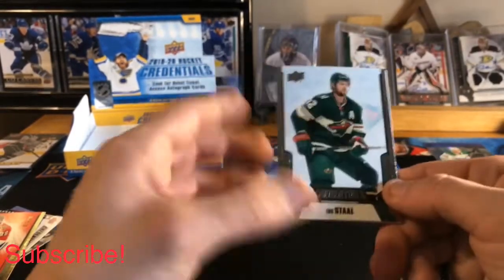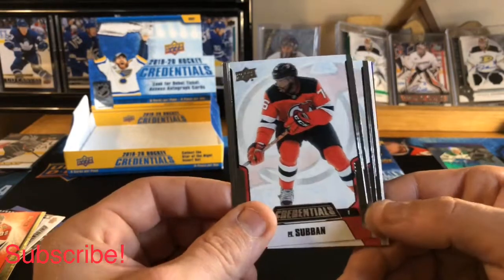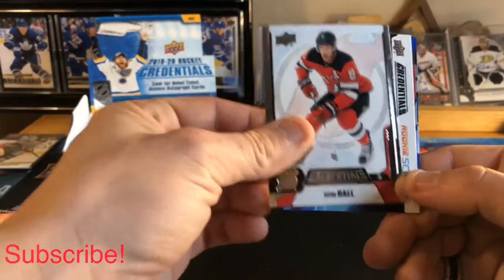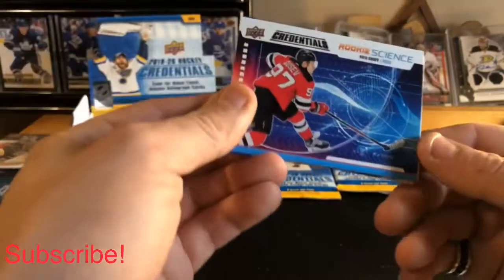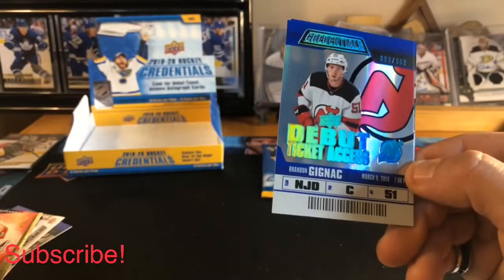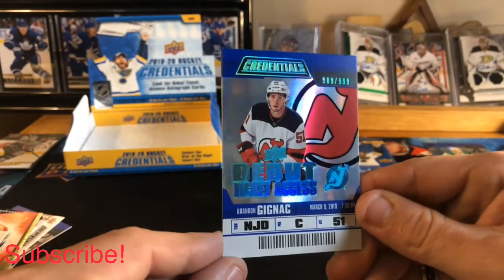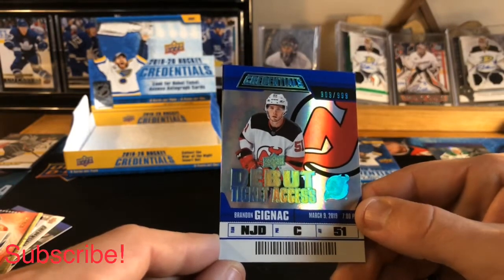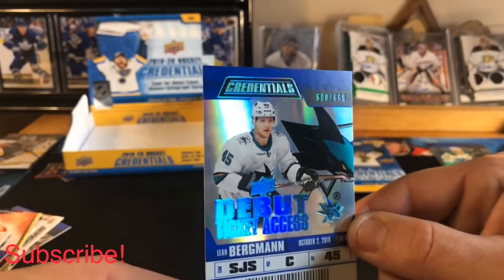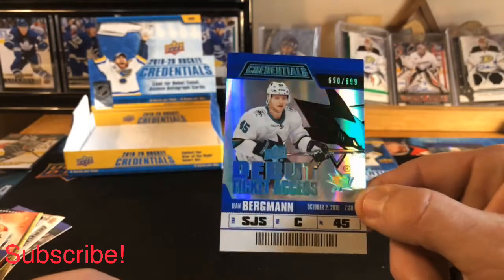Pack number six: Eric Staal base, P.K. Subban base, Taylor Hall base, and a Rookie Science of Nikita Gusev. We also have a Debut Ticket Access of Brandon Gignac numbered 909 of 999 — lots of nines — and another Debut Ticket Access numbered 690 of 699 of Lian Bergman. Nice little three-hit pack!